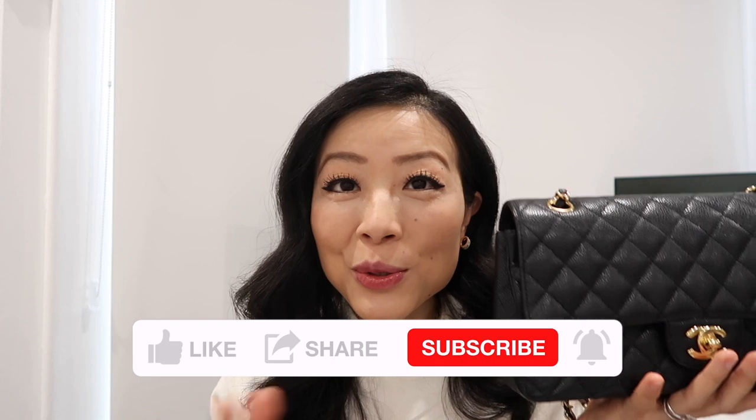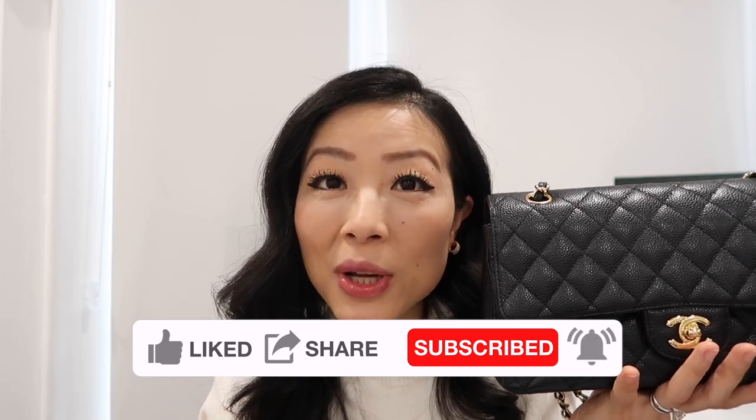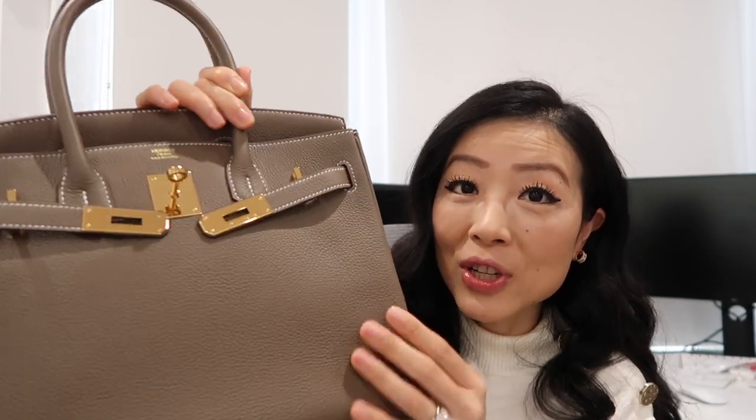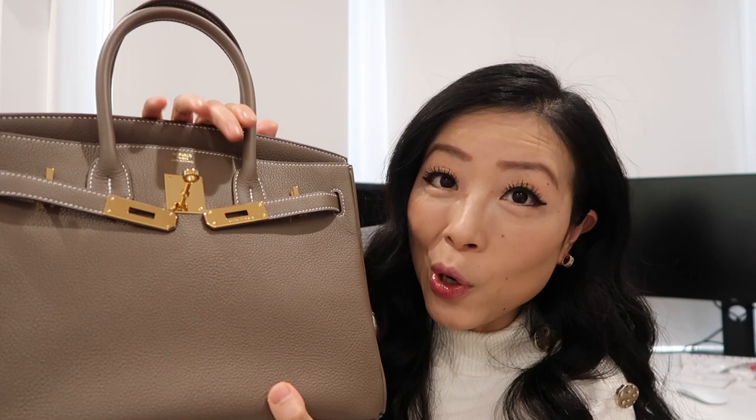Chanel's quality is definitely inconsistent between seasons, and I've experienced quality issues in the past. Chanel bags are still machine-made, while the Hermès Birkin is entirely handmade — it takes a very long time, and only qualified artisans with many years of experience can make it. I've had this Birkin since 2019 and I still admire the quality so much. I'm amazed by the craftsmanship, the corner finishing, and the hardware details. Hermès Birkin is definitely the winner when it comes to quality.